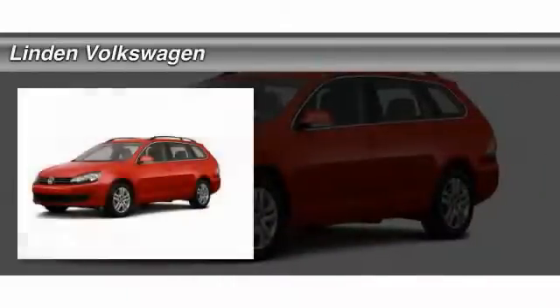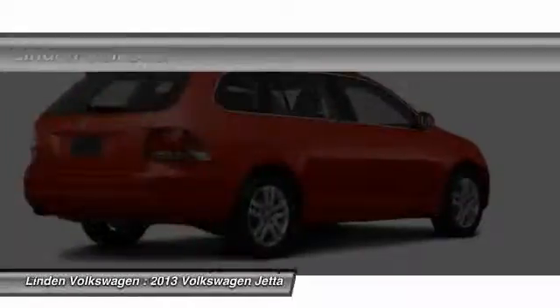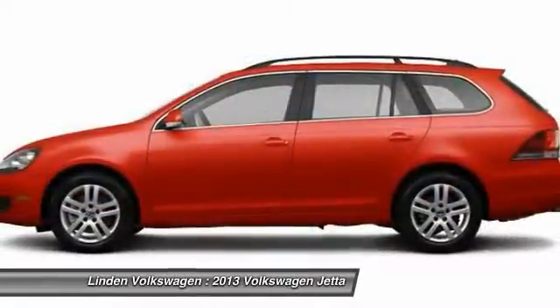The 2013 Volkswagen Jetta. The Jetta is a premium car that is family-friendly with a great price. Agile and confident handling. Volkswagen Jetta. And it's priced below $30,000.